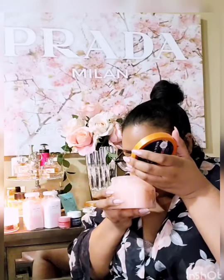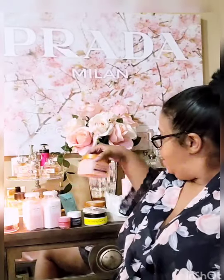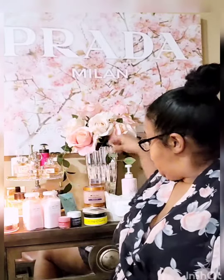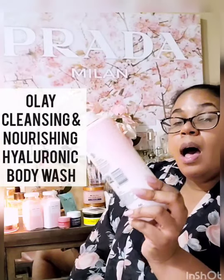The Moroccan Rose scrub smells delightful. You smell the rose but it's very light and lush — a little perfumey but feminine. If you exfoliate with that and top it off with a really nice cleanser, you would smell delicious. Speaking of cleansers — this actually goes really well with the Moroccan Rose — this is the Olay Cleansing and Nourishing Hyaluronic Acid Body Wash.